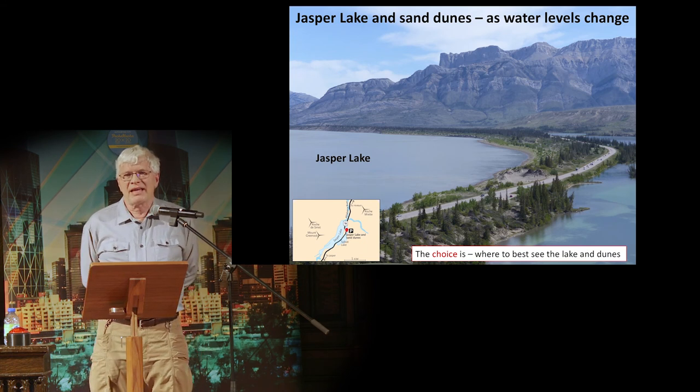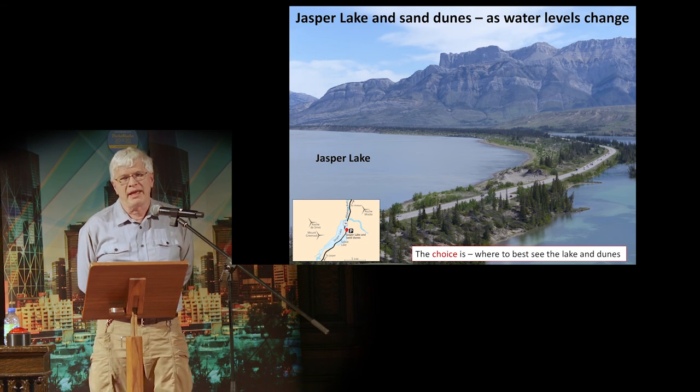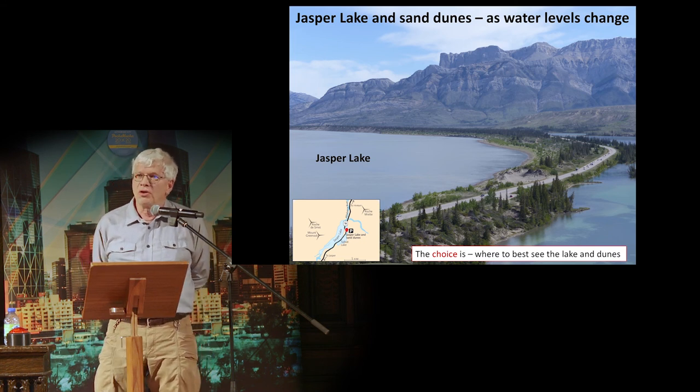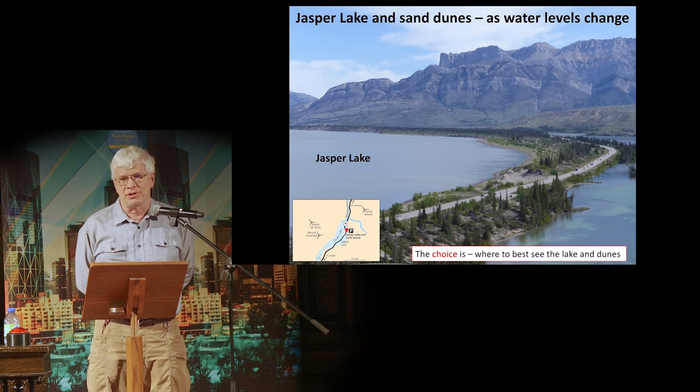Jasper Lake and sand dunes. Jasper Lake is just outside of Jasper, and the Athabasca River flows through here. In the winter and late fall, the water level of Jasper Lake falls. The wind flows through from the west and makes sand dunes. The choice is where to best see this lake and the dunes.